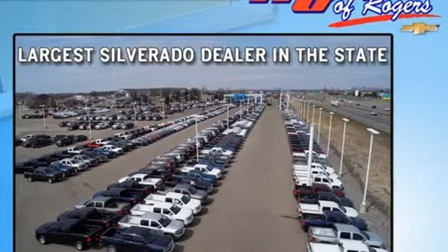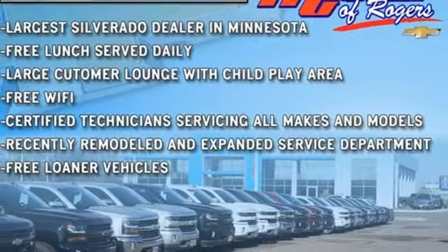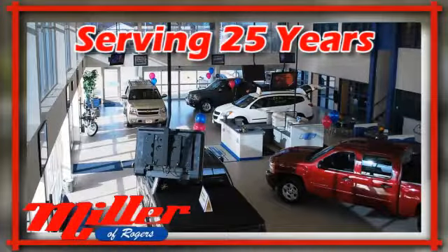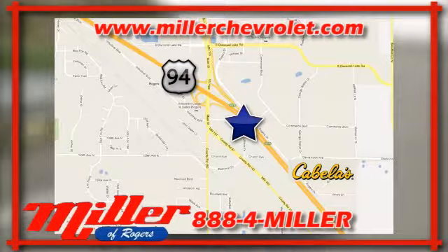This Chevrolet is perfect for you. Stop in today and take it for a test drive. Milling Chevrolet has been serving our community for over 25 years. We are conveniently located at 21150 John Mill S. Drive in Rogers, Minnesota.